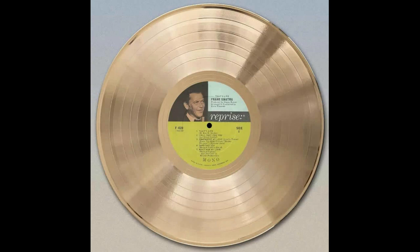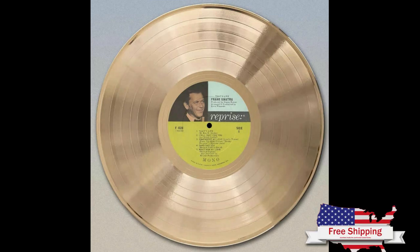goldrecordoutlet.com has gold and platinum wall art, leather etched wall displays, and posters — an incredible display of early and current rock and roll, with free domestic priority shipping.